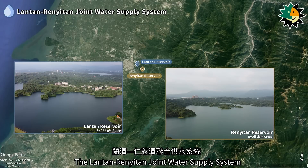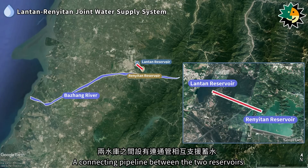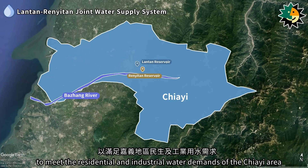The Lontan-Runetan joint water supply system primarily sources its water from the Bazhang River. A connecting pipeline between the two reservoirs allows for mutual support in water storage. The system includes several water purification stations that treat raw water to meet the residential and industrial water demands of the Jiai area.